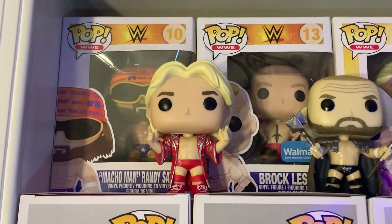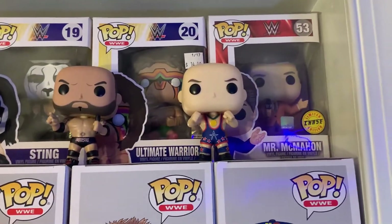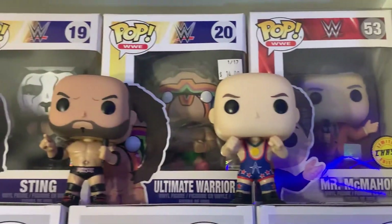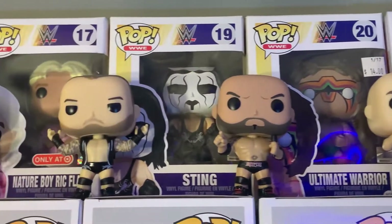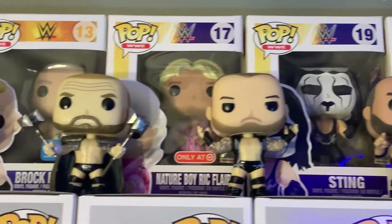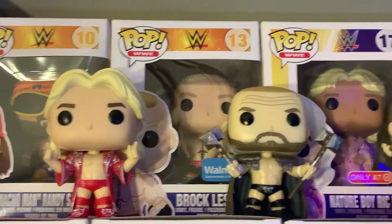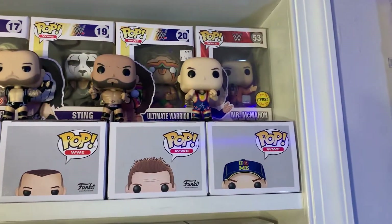I do have the boxes for all the loose ones as you can see. Starting at the top we have the Nature Boy Ric Flair, Triple H, Randy Orton, Batista — Evolution all together, which I love — then Kurt Angle. Back here you have the Chase Mr. McMahon, the Ultimate Warrior which I never took the price tag off and I've had for about three years, Sting, the Target-exclusive Ric Flair in the pink robe, the Walmart-exclusive Brock Lesnar, and the Macho Man Randy Savage.